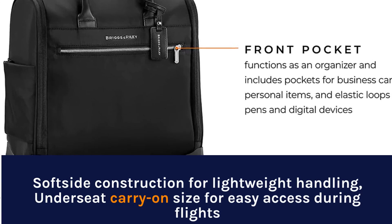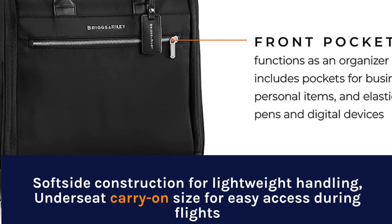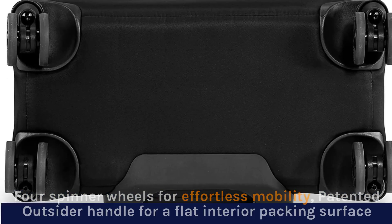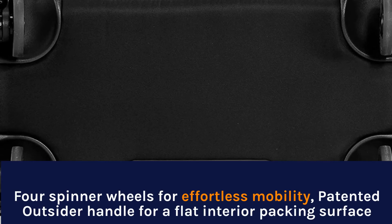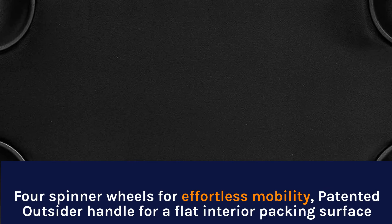Soft-side construction for lightweight handling, under-seat carry-on size for easy access during flights. Four spinner wheels for effortless mobility, patented outsider handle for a flat interior packing surface.